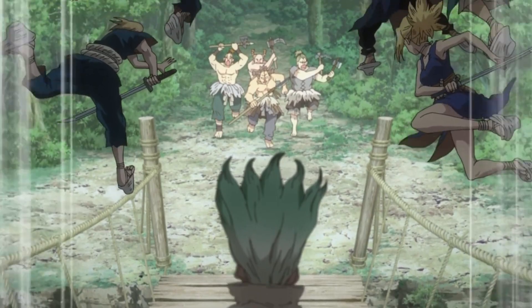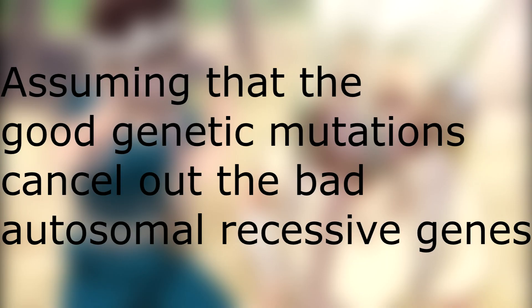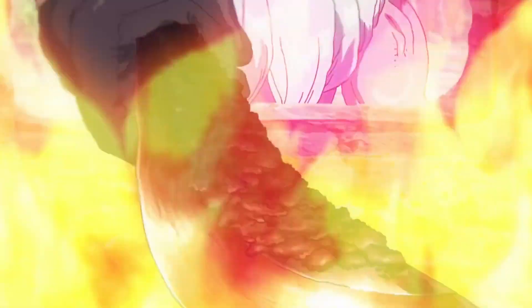So is Ishigami Village even possible? Yes, it is possible, but on a very, very small chance — and that chance, as I discussed, would be beneficial genetic mutations. Giving the anime the benefit of the doubt, none of the original astronauts or their children carried any bad autosomal recessive genes, and this allowed the population to continue and bloom.